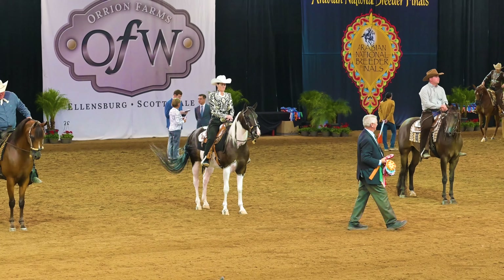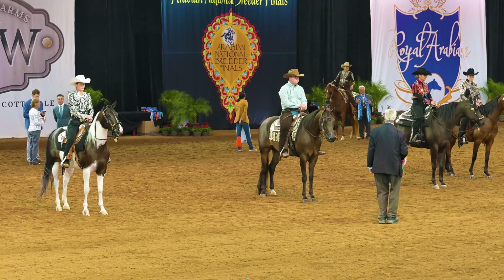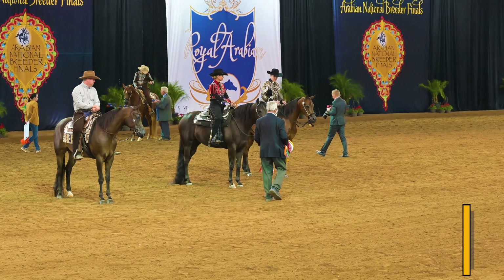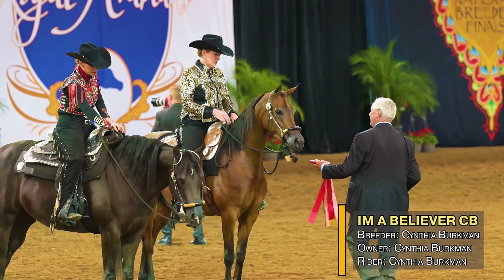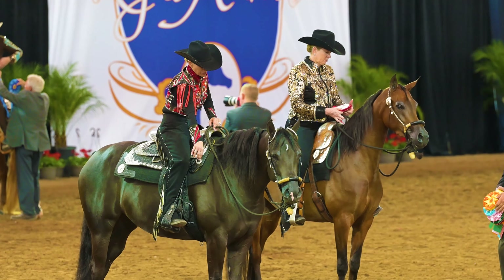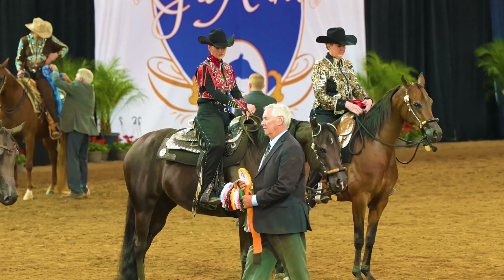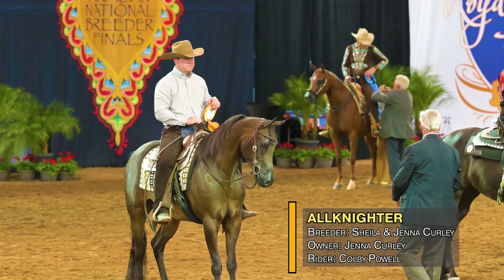Second place, number 2508, I'm a Believer CB — that's Cynthia Berkman, owner, breeder, and rider, Scottsdale, Arizona. DA Prodigy out of WC Beyond Belief. Third place, all-nighter, Kofi Powell, number 26-33, Sheila and Jenna Kernley, Scottsdale, Arizona. RD Habanero out of One Night Stand — Sheila and Jenna, also breeder.